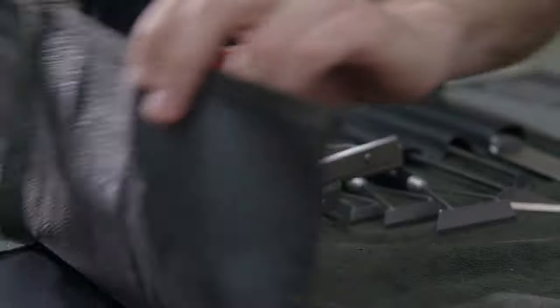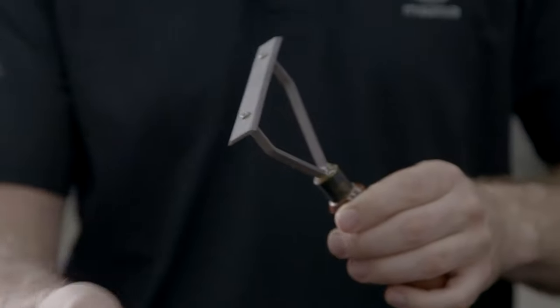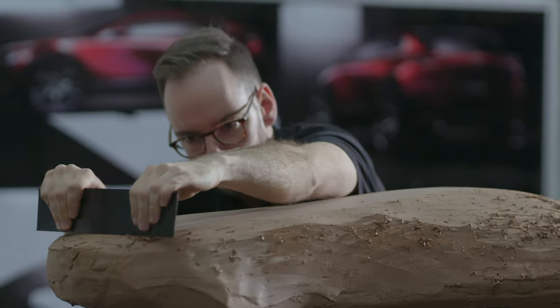In our design process, we maybe use processes that are similar to when an artist is creating a sculpture. We're very lucky that our clay models are the best in the world. Working with them is just amazing. They're a real part of the design process.